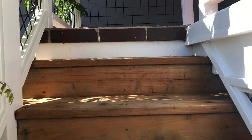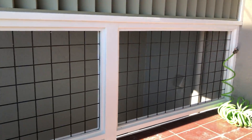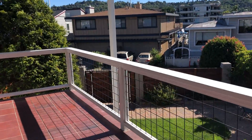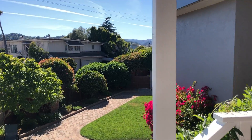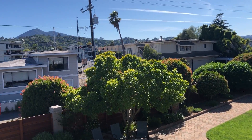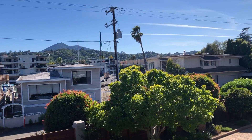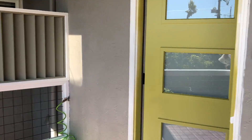So we go up one flight of stairs and you'll find a nice long covered porch facing the back, with views of the town.